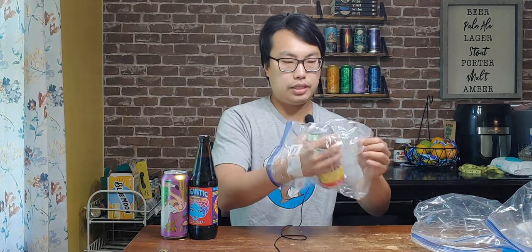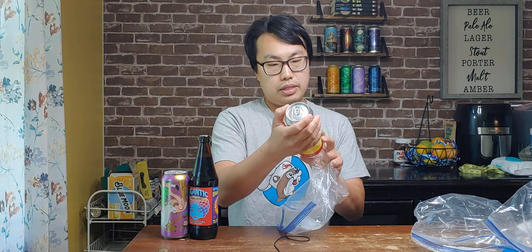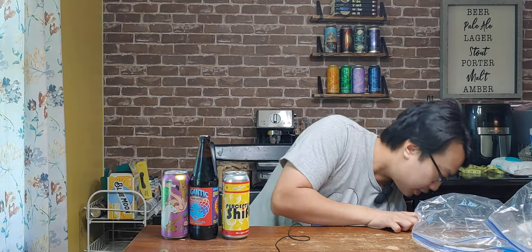Von Ebert! I was just listening to the podcast with Von Ebert. This is their rice lager with tea. Interesting.